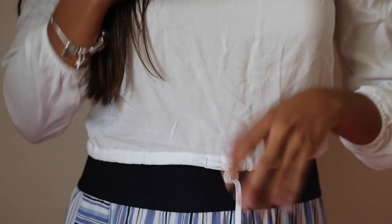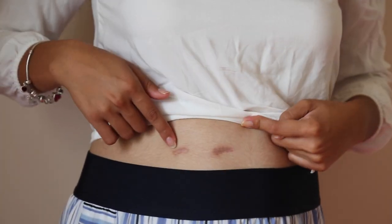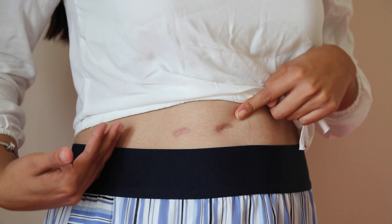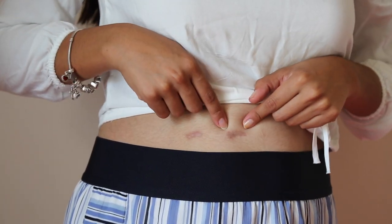Now I want to show you guys my peritoneal catheter scar. This is actually where the catheter came out from, and this is where they cut the first time to actually get the catheter inside. This one is about half an inch and this one is about an inch.